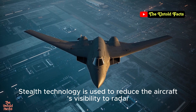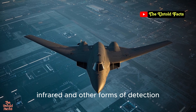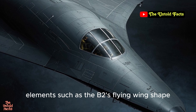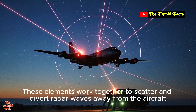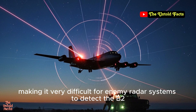Stealth technology is used to reduce the aircraft's visibility to radar, infrared, and other forms of detection. It is achieved through a combination of design elements such as the B-2's flying wing shape, as well as the materials and coatings used on the aircraft. These elements work together to scatter and divert radar waves away from the aircraft, making it very difficult for enemy radar systems to detect the B-2.